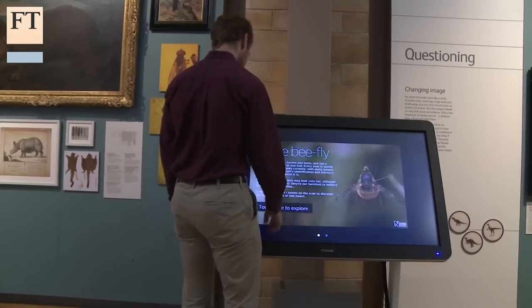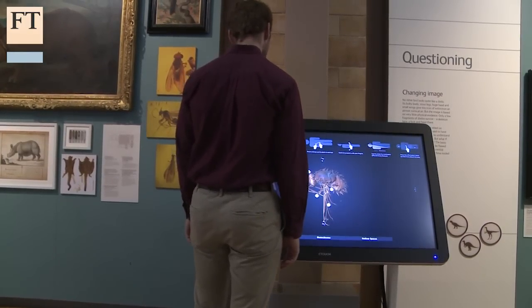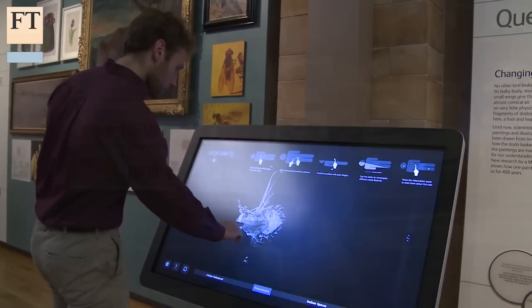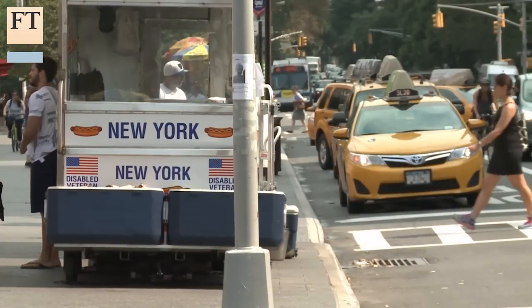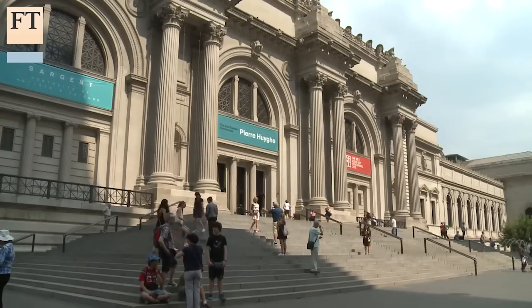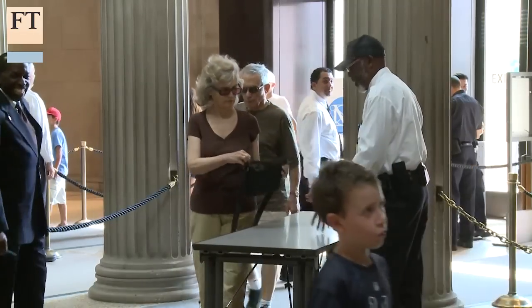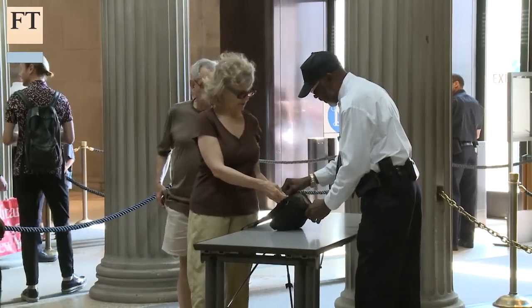The key question is where does technology add value to the real experience of visiting a museum and seeing real objects. At the Metropolitan Museum of Art in New York, change began in 2011 when the institution stopped telling visitors to put down their smartphones and started encouraging them to use them instead.